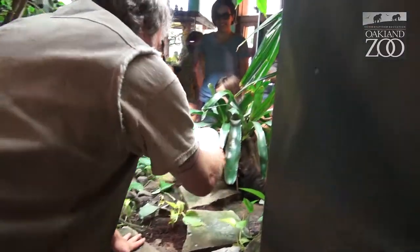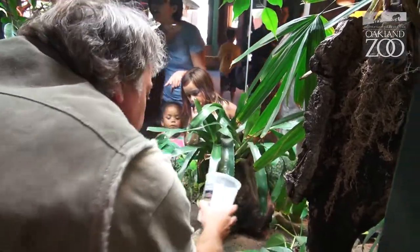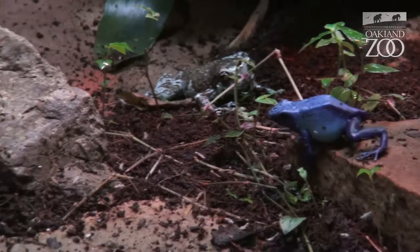I'm going to feed them some fruit flies and crickets. I am going to start to spread these around a little bit, and the frogs will start to come out of the bushes.